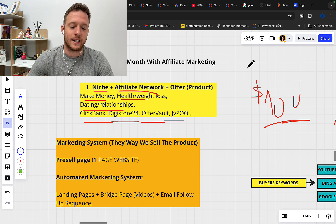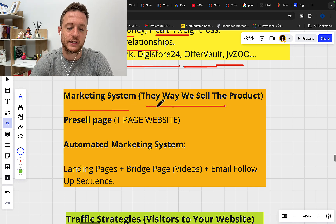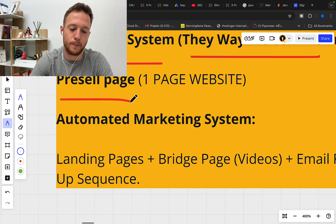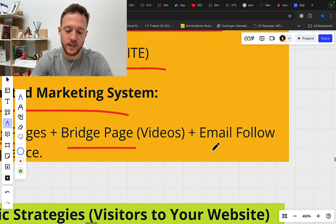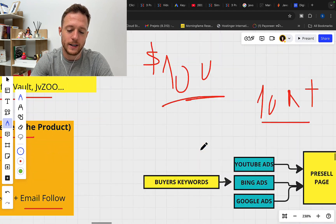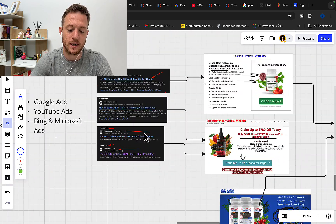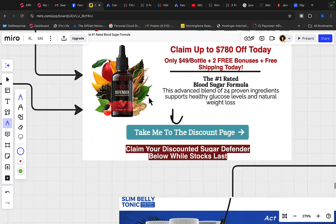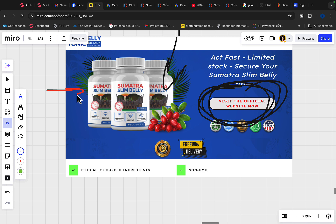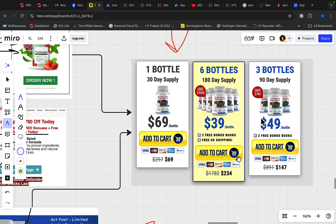Step number two is to set up a marketing system. After you find the product on Clickbank or Digistore24, you need a marketing system — the way you're going to sell this product. There are two ways super affiliates sell products: number one, through a pre-sell page, a one-page website; or through an automated marketing system with a landing page, bridge page, pre-sell videos, and email follow-up sequence. The pre-sell page is the fastest way to get into money. We set up a pre-sell page within Clickfunnels or WordPress, add a product image, bullet points, and information about the product, then add an affiliate link button to send people to the product. When they purchase the supplement, we earn a commission.